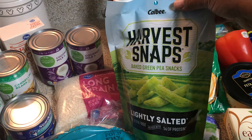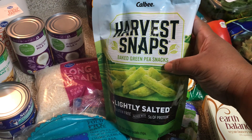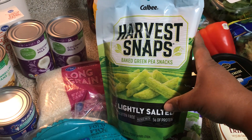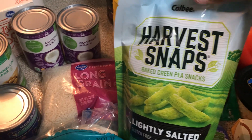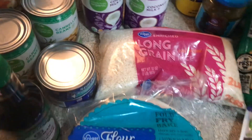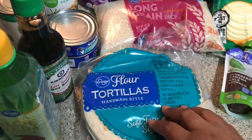I picked up some harvest chips — I call them pea chips — as a snack for work. I'm going to split them into about two baggies and have those as a snack for two nights that I work. In the front I also have the tortillas for the quesadilla recipe.